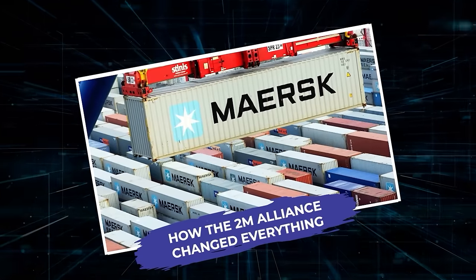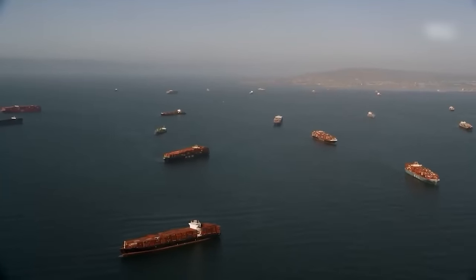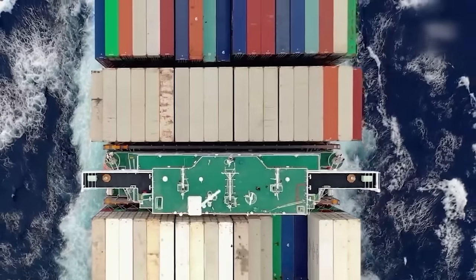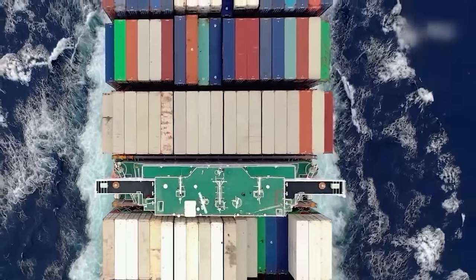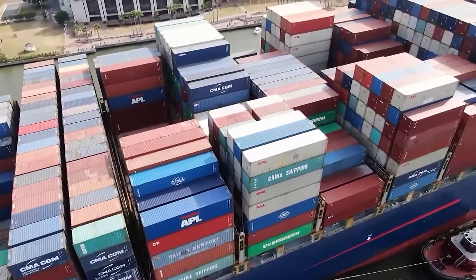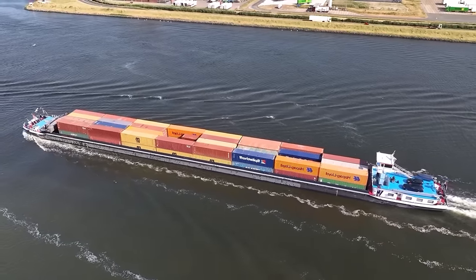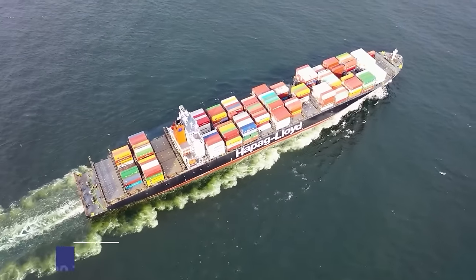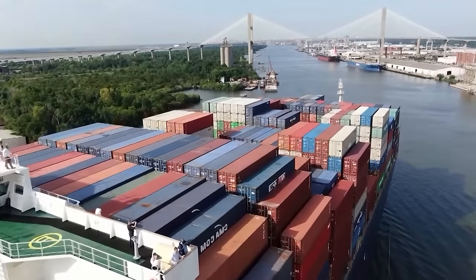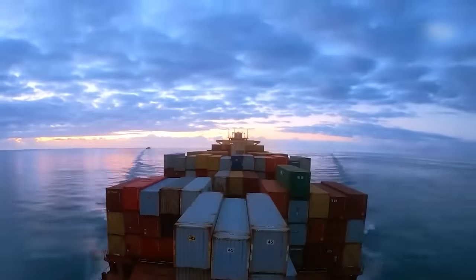How the 2M Alliance changed everything: the size of ships belonging to different shipping groups shows some interesting patterns. For example, the 2M Alliance has ships that can carry between 19,000 and 24,000 TEUs on their Swan line, while the Ocean Alliance has somewhat smaller ships, usually carrying around 12,700 TEUs. This pattern points out how ship sizes are getting bigger, making it possible to transport more goods along these routes.